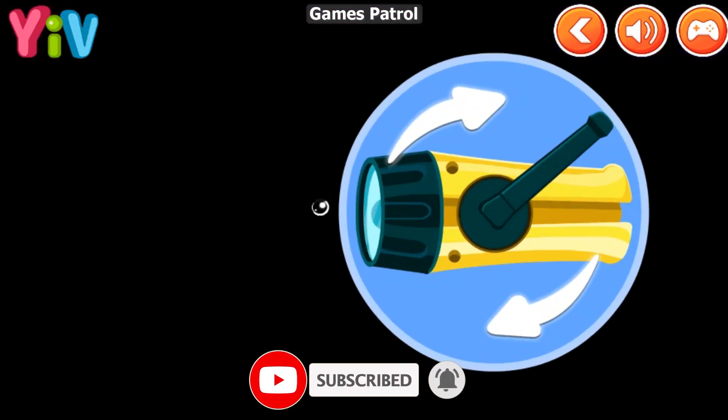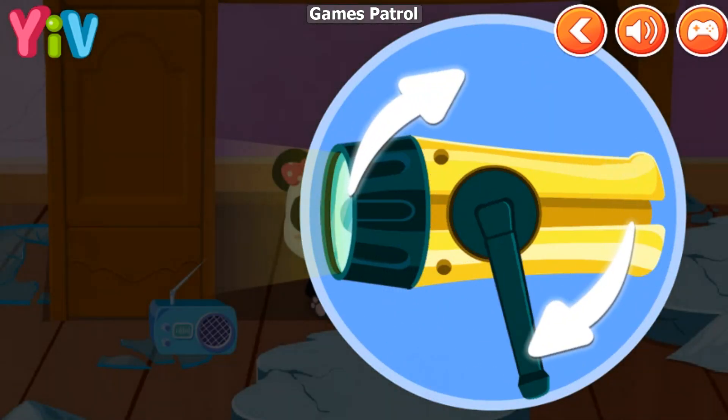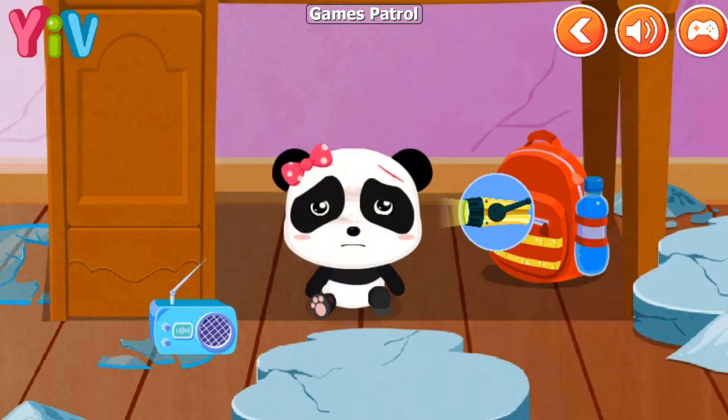Oh no, the light is out. Let's use the flashlight. When an earthquake strikes, please stay calm and save your strength. Help will come soon.